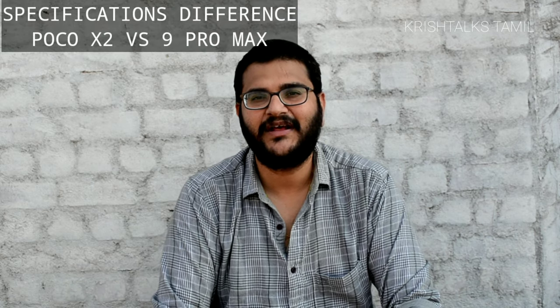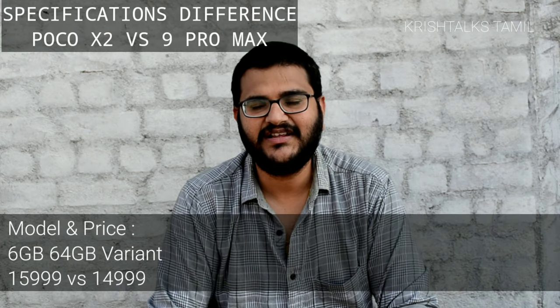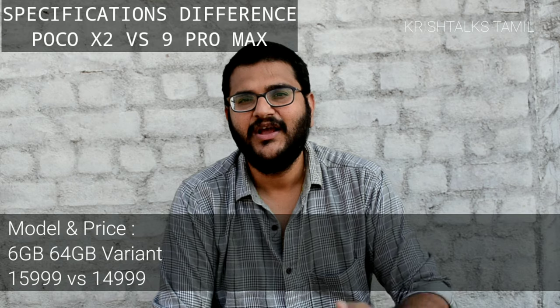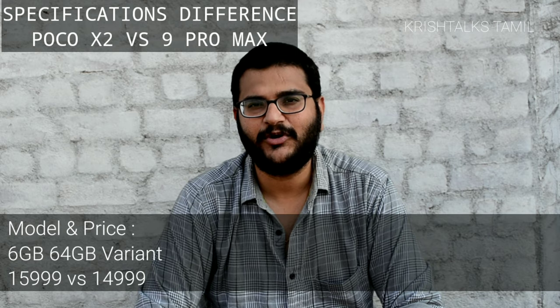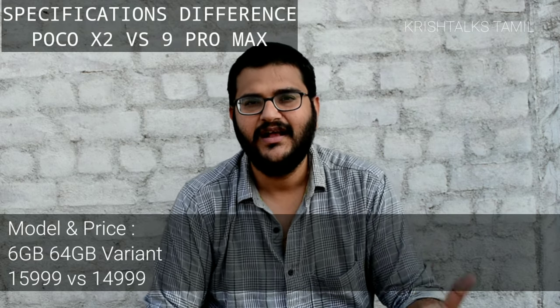If you want to see the differences, you will see the difference in RAM — 64GB storage. You will see the specifications. The pricing: the Poco X2 starts at ₹15,999. For the Redmi 9 Pro Max, there is a ₹1,000 rupees difference in starting price.